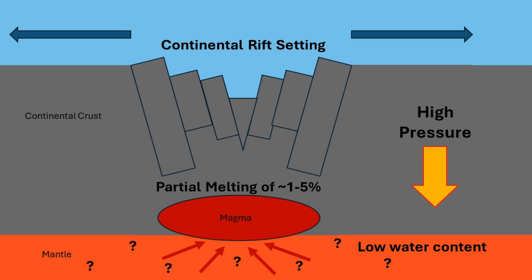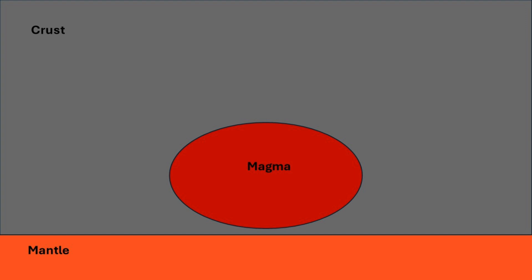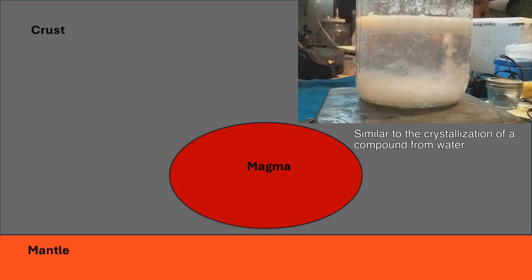Low partial melting is necessary to form nephelinitic magmas, which are required for A-type granite formation. Nephelinitic magmas are silica-undersaturated with an aluminosilicate composition. After the nephelinitic magma is first produced in a continental rift setting, a series of fractional crystallization stages results in the enrichment of the high field strength elements.